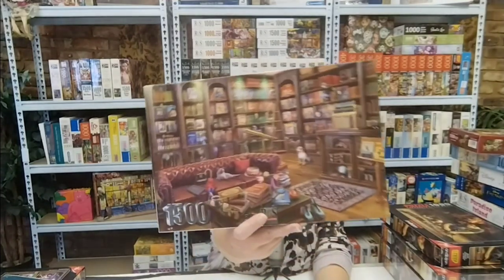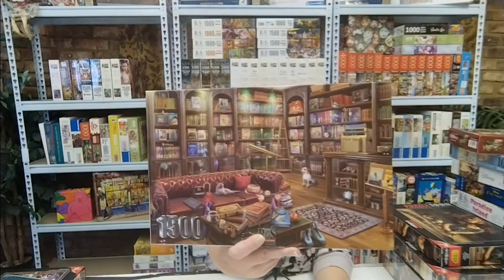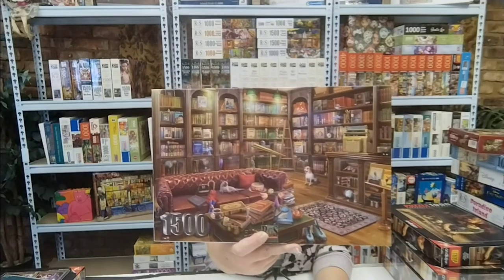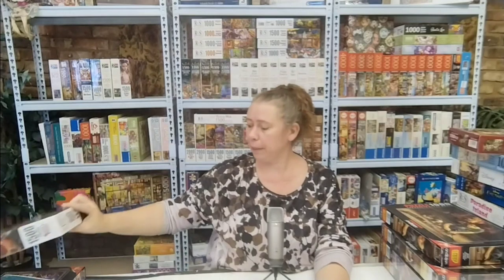The second gift is an RGS — Reader's Corner, 1,500 pieces. Just look at that: the couch, the books, the puppy, the kitten on the couch. This is my type of space. I want to be there so bad.